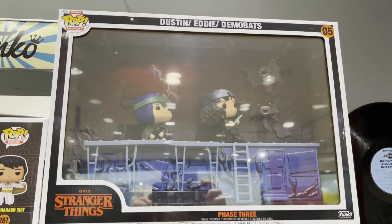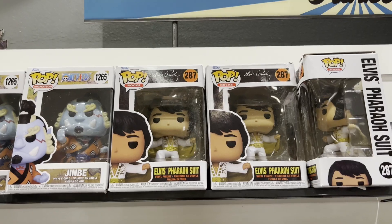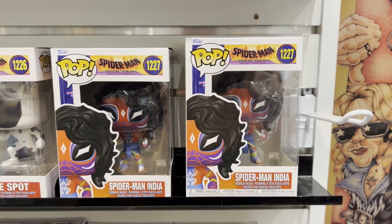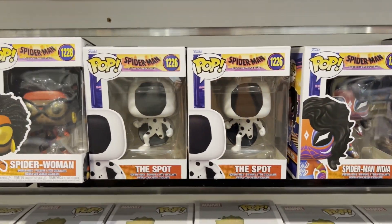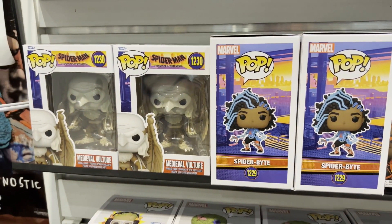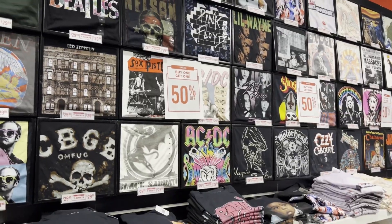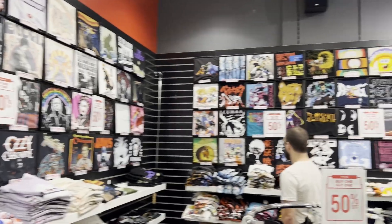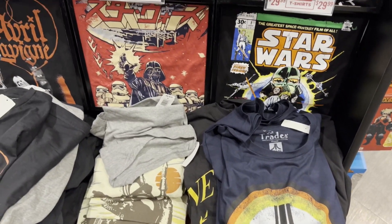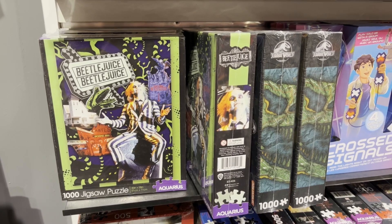Then headed to the mall, went to the record shop, and they had the Stranger Things Phase 3 Funko Pop set - it's pretty crazy. Even had an Elvis Presley Funko Pop - here he is in his Pharaoh suit. Then they had some Spider-Man Across the Spider-Verse Funko Pops: the Spider-Man India, Spider-Woman, Spider-Bite which I guess is a new character, and they had the Vulture. Some I Am Groot sets from that series - all sorts of Groots. And they had a bunch of t-shirts on sale. Some Star Wars ones, some Japanese Star Wars ones. And they had this Beetlejuice jigsaw puzzle which I thought was pretty awesome - a thousand pieces.